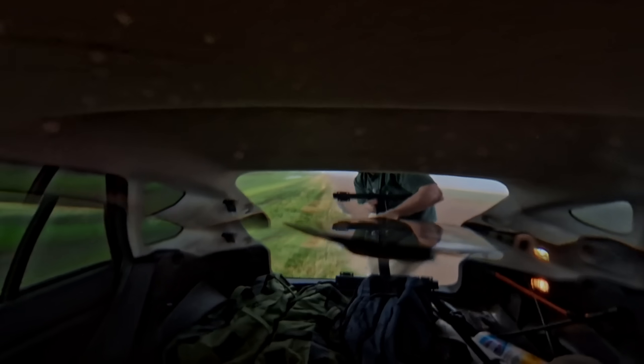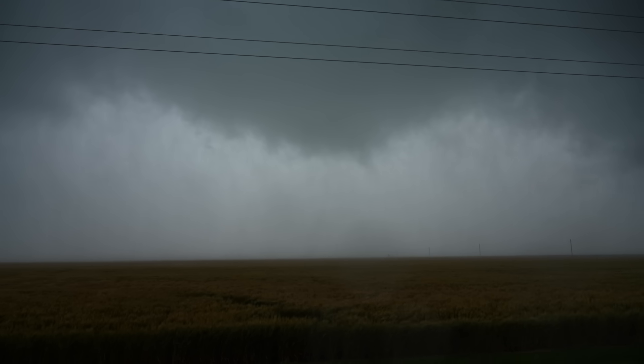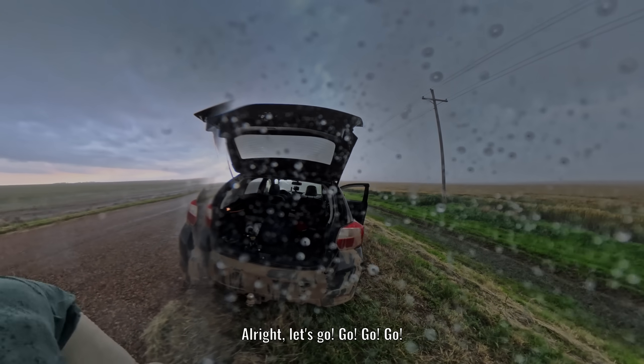It's coming down right now. Let's do it. All right, we've got to move really quickly. Chris, that's going to hit us. We've got to go. All right, let's go. Go, go, go.